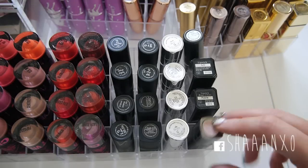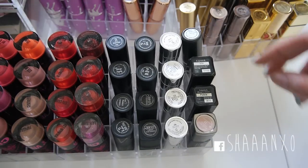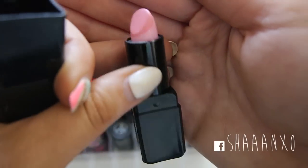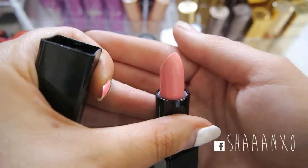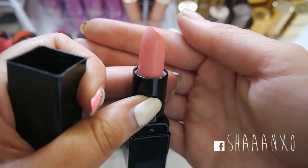And then my Make Up Forever nude lipstick which I mentioned in my 2013 favourites, and I also have a random matte lipstick in here because I couldn't fit it anywhere else. Then I have Illamasqua's Liv which is a really light pink with a different colour mixed on top, and the other one I own is Fable - it's a really nice wearable pinkish peachy colour.